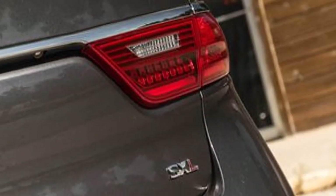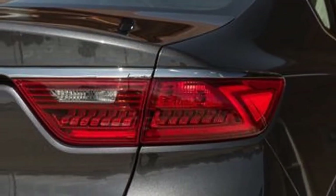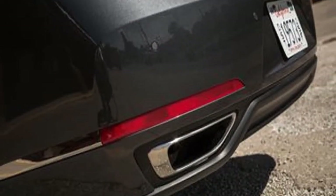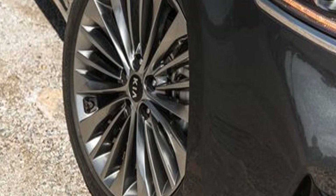According to EPA estimates, the Cadenza's fuel efficiency falls behind competitors from Buick, Toyota, and Nissan. In our own testing, however, we found the Cadenza to be fuel-efficient, and its cruising range was competitive with the class. The Cadenza's somewhat below-average mileage ratings remain unchanged for 2018.